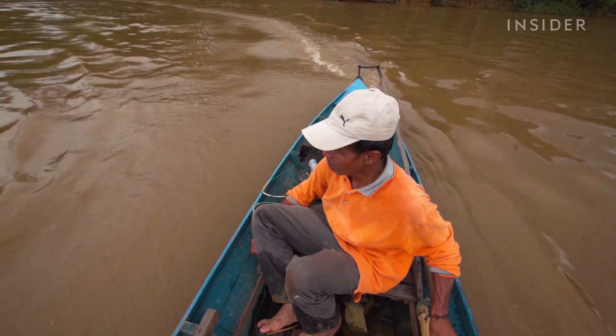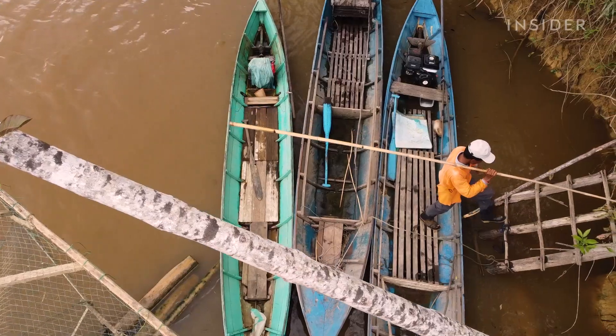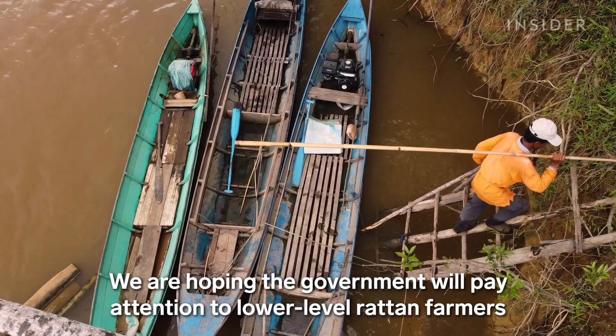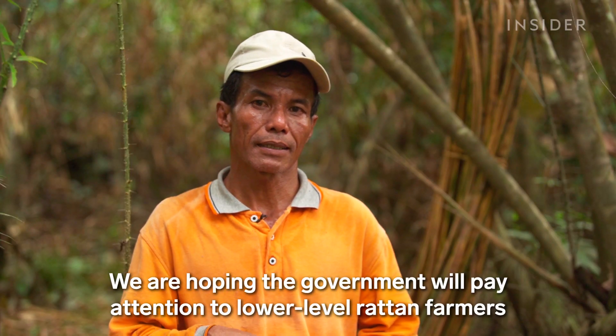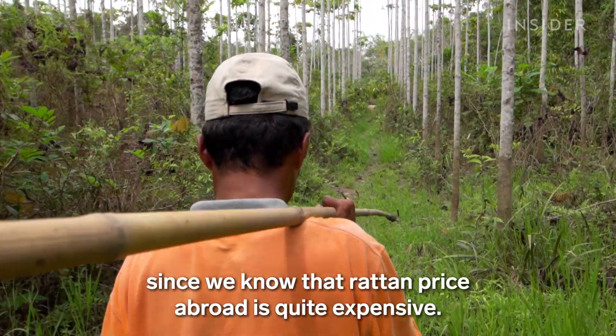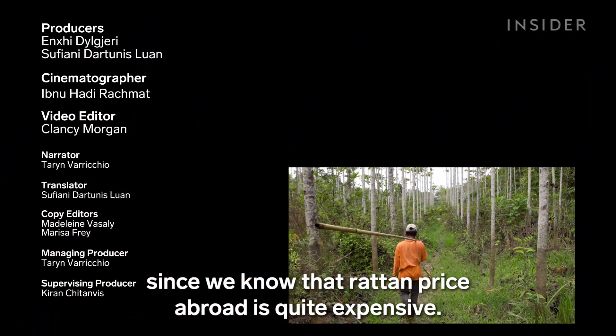That's why Sarimanto and harvesters like him want the government to change the trade laws and ease their burdens. They hope there will be a government policy to support farmers, because outside the farm, the price of rattan is quite cheap.